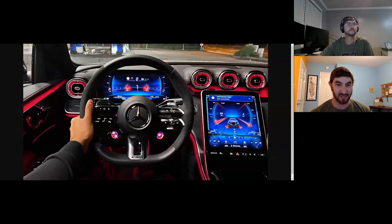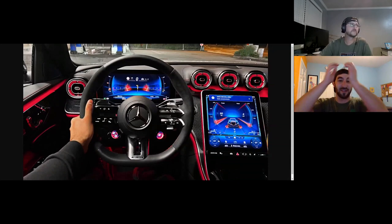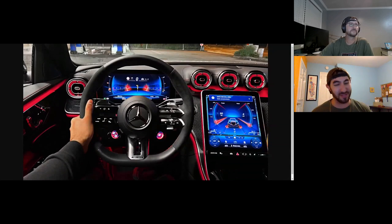I drove a few miles in it and my gut was telling me something was off. So I went on YouTube and watched the Throttle House review, and Thomas from Throttle House called this the worst car he has driven all year. And I'm going to agree. It's not horrible — it's a good car, it does all the good car things — but we can leave it at: it's safe.